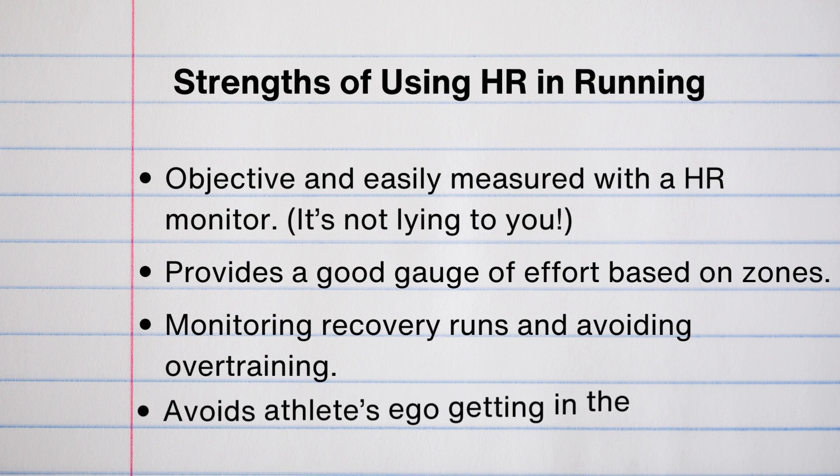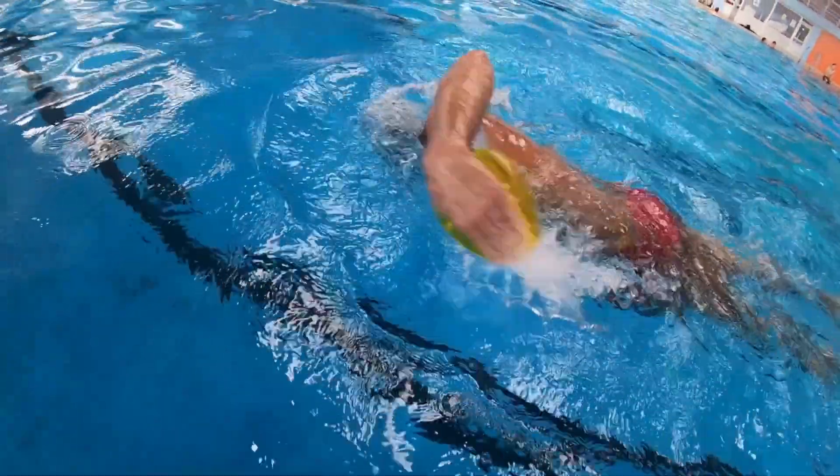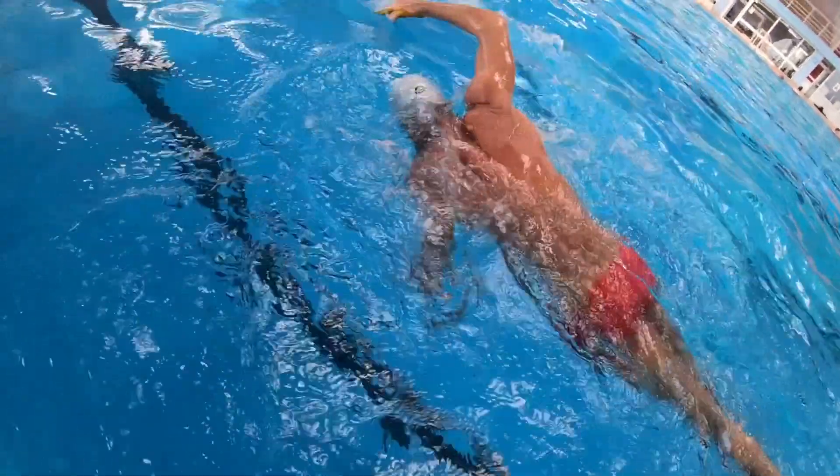Heart rate training avoids an athlete's ego getting in the way and forcing too fast of a pace, which I find happens very often. When I have a runner that's very fixated on pace, they are often going too fast for those easy runs — which is where the majority of your time should be spent if you're looking to improve. Another good strength is that it carries over well to other modalities. Zone two is zone two no matter what cardiovascular activity you're doing, so that's really helpful if you're also incorporating cycling or swimming.